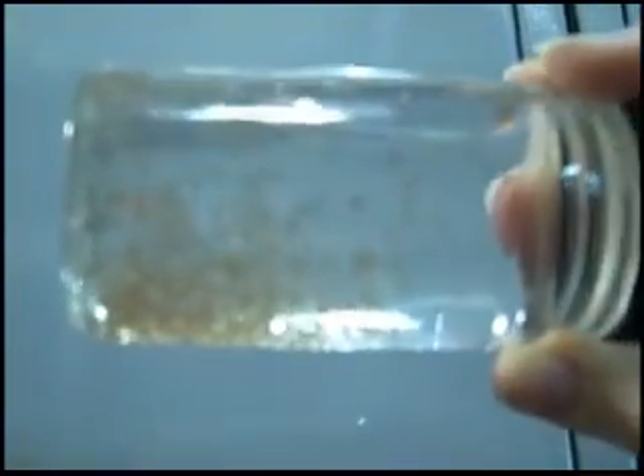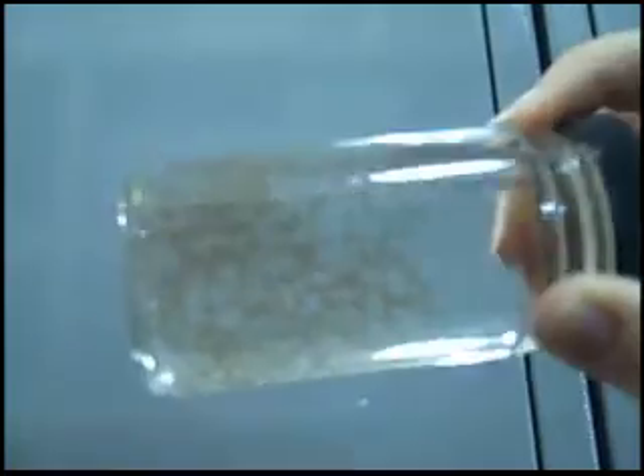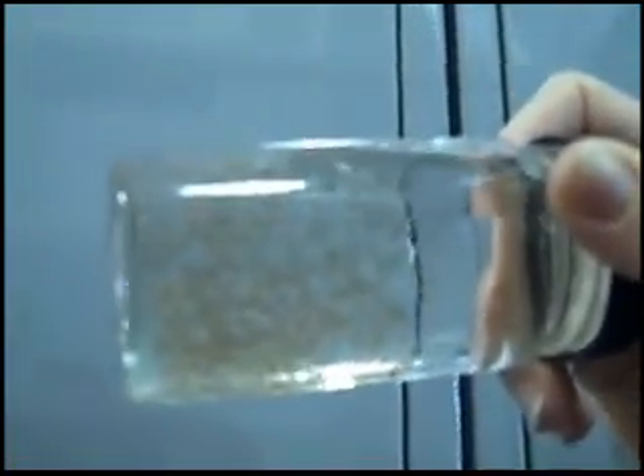So these are halibut eggs. Halibut get to be over 500 pounds — that's the record — but they start out as just these tiny little eggs. That's why we have millions of them, because you can fit a zillion in one little container.